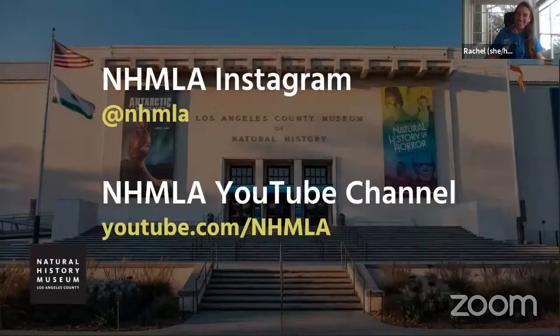Thank you so much for joining us this afternoon, to Dr. Wetser for her time, and to all the students who asked excellent questions. We learned so much about the Marine Biodiversity Center at the Natural History Museum and all the incredible research Dr. Wetser and her colleagues are doing. All videos from these presentations are available on the museum's YouTube channel at youtube.com/NHMLA, and you can also follow them on Instagram at NHMLA. We hope to see you again soon!